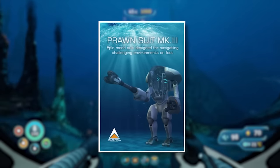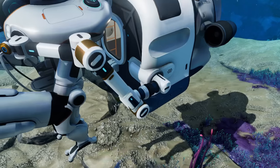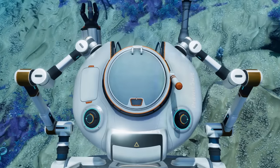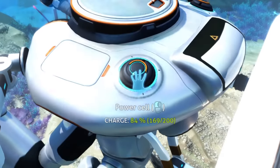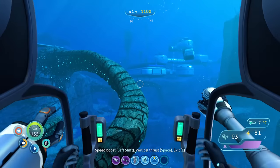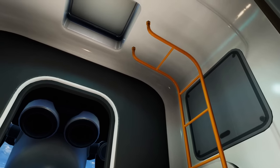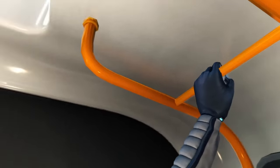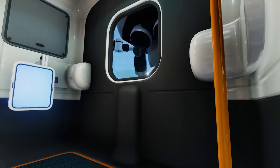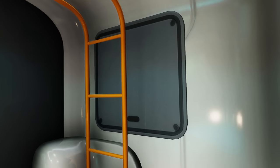Next, as the most requested addition by crews, the Docking module allows for attaching a Prawn Suit to the Seatruck through a set of mechanical arms which automatically extend and attach themselves to the Prawn, keeping it secure — though the Prawn will not charge when attached. This module must be placed at the end of the Seatruck to allow for docking and launching of the Prawn Suit, and it replaces the rear door with an exit hatch on the roof accessible via a ladder. The Prawn can be launched through the module's built-in control panel or will automatically launch when a pilot enters it.